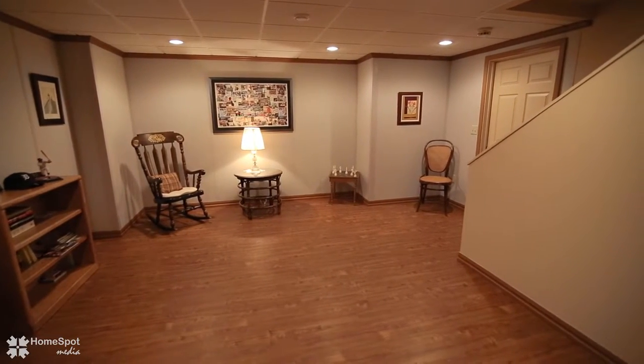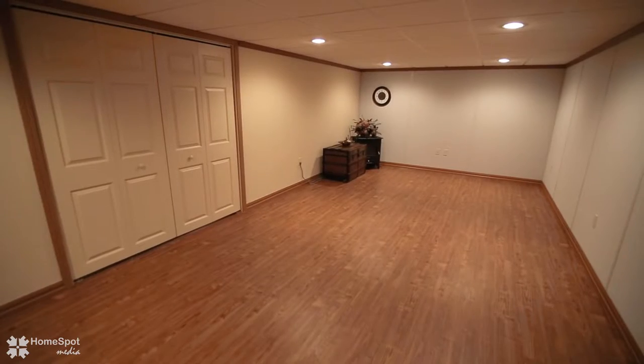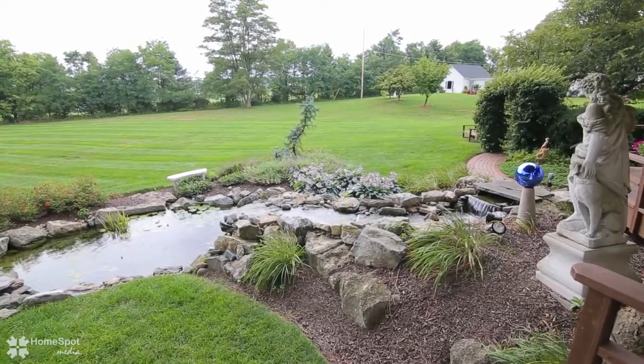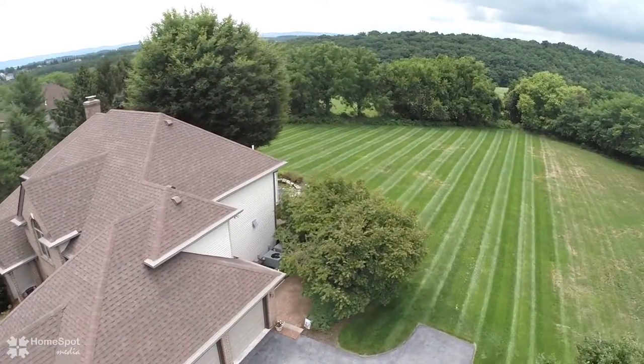The basement is finished with the Corning wall system, perfect for a media room and expanded living, including an indoor spa area.